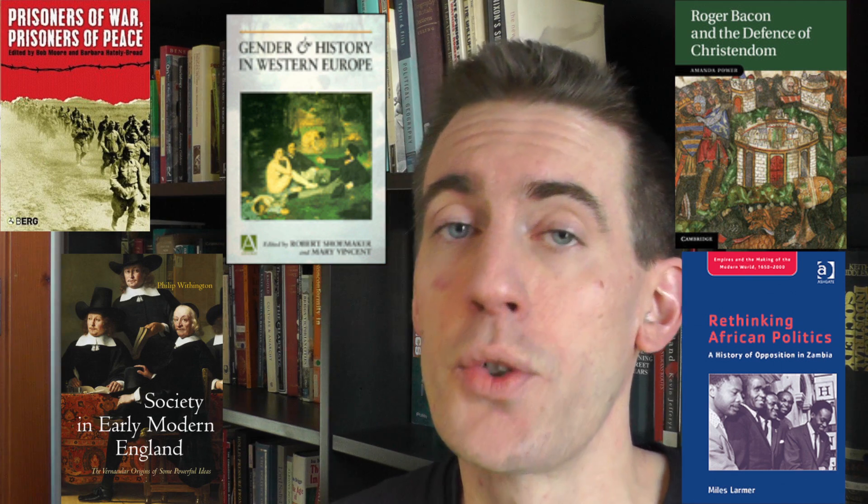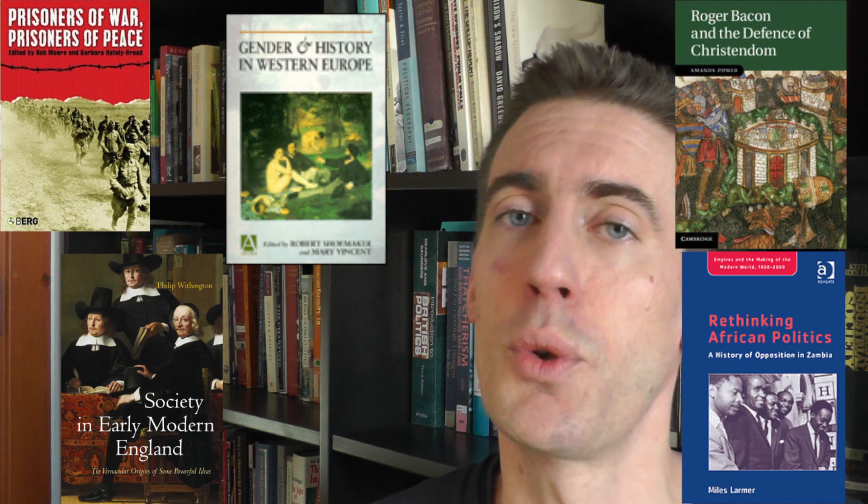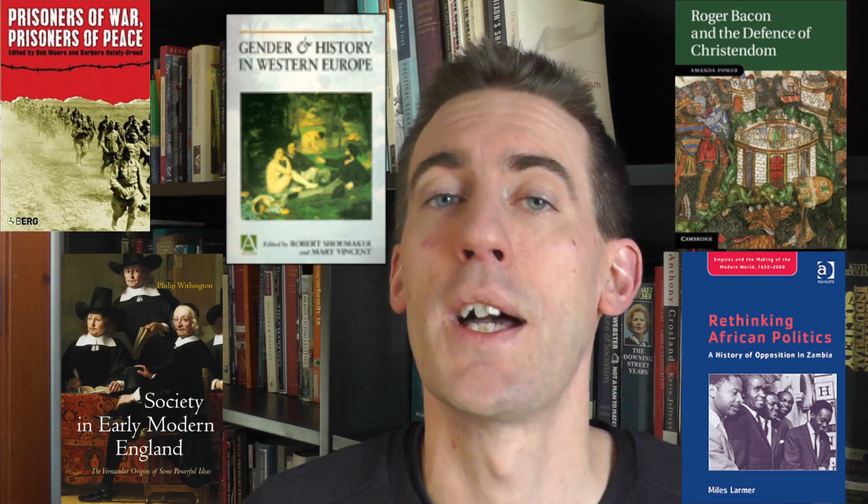As well as teaching skills, this is a great way of integrating you into the research culture of the department and giving you an insight into what we actually do here at Sheffield.